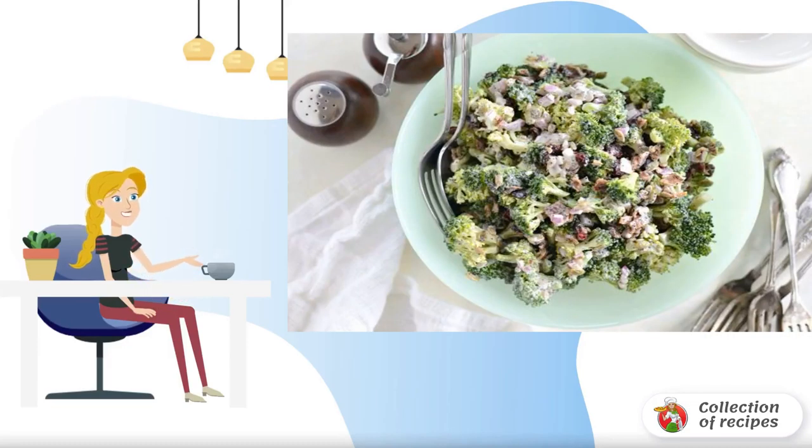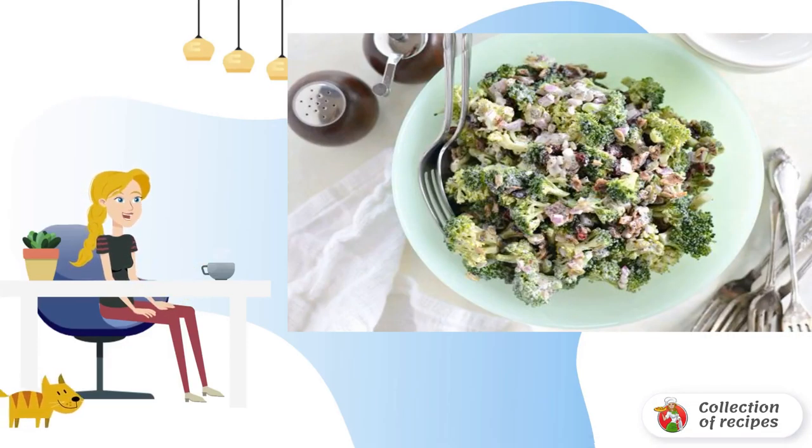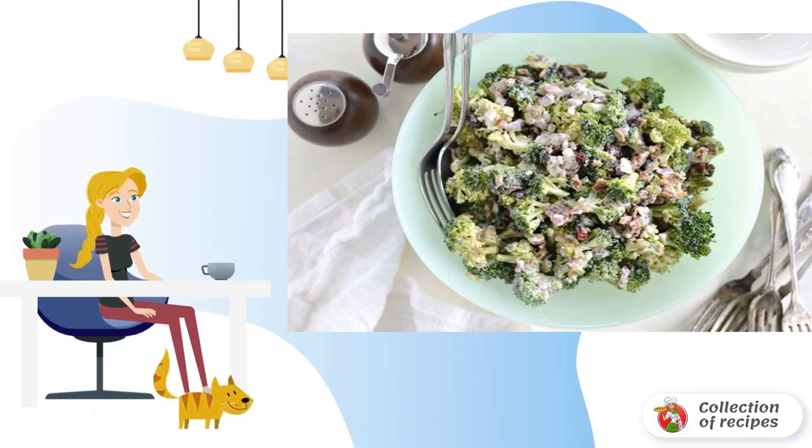In American cuisine, they like to combine incongruous products. For example, I noticed that bacon is often added to dishes in which it is not even supposed to be. But in this recipe, it worked.